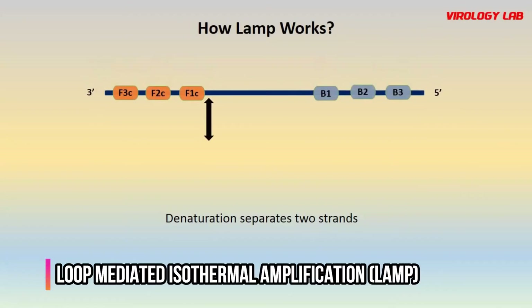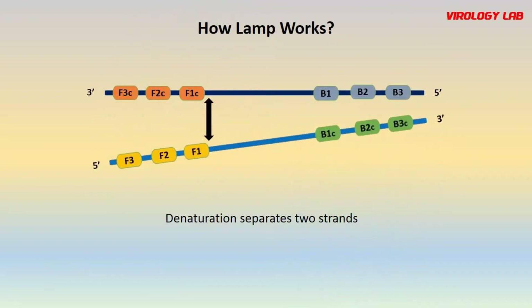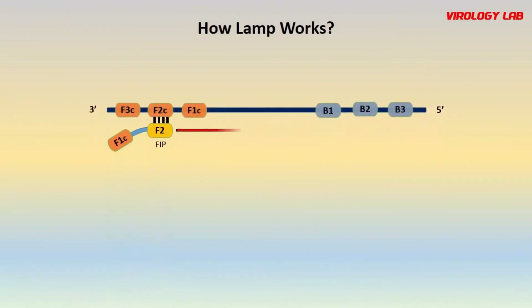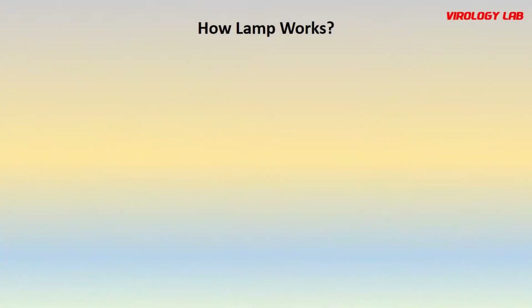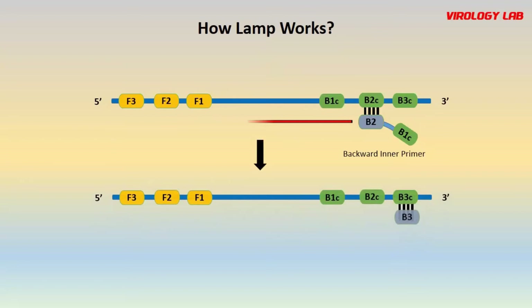The second method is Loop-mediated Isothermal Amplification, LAMP. LAMP is a single-tube technique for the amplification of DNA and a low-cost alternative to detect the virus compared to PCR. LAMP shows results faster than PCR. However, LAMP tests rely on capturing and detecting the virus, so it is possible to miss patients who have cleared the virus and recovered from the disease.